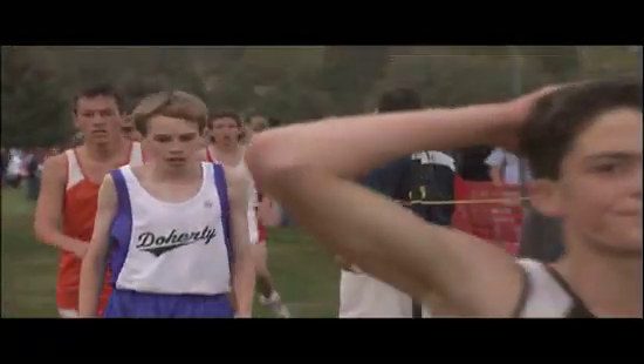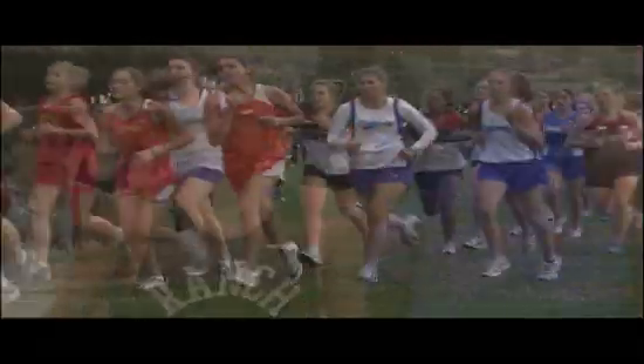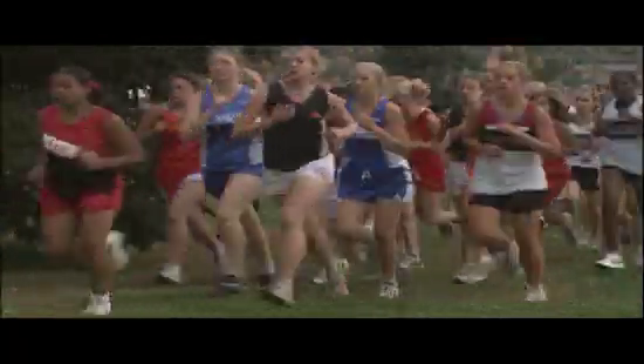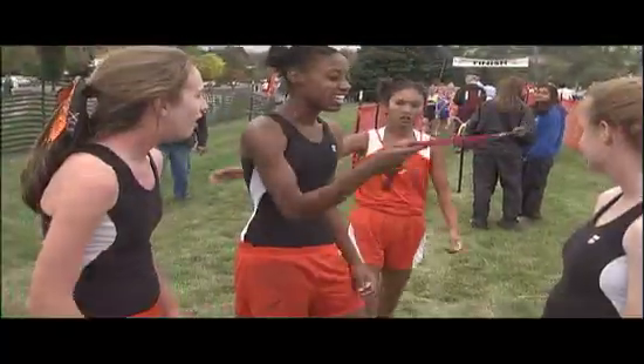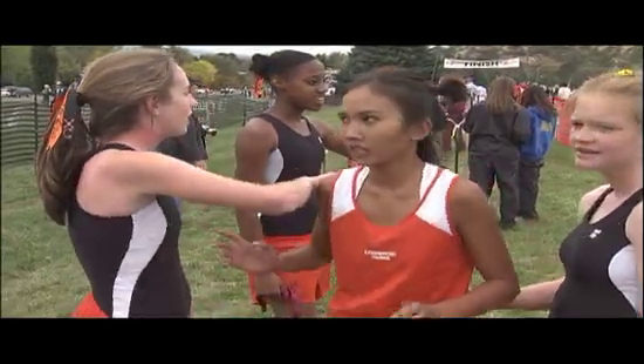However, we see a much greater variation in skin color than this among individuals. This is the result, biologists believe, of at least three incompletely dominant genes controlling skin color. These combinations among three different genes allow for seven different shades of skin among individuals.